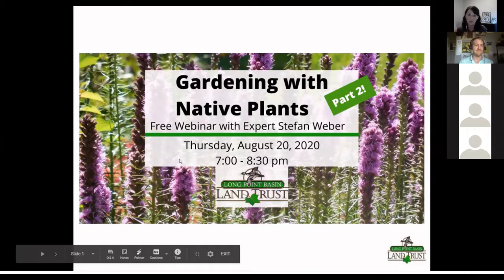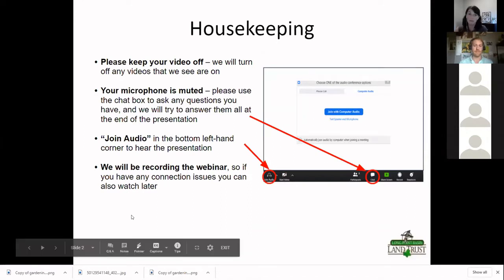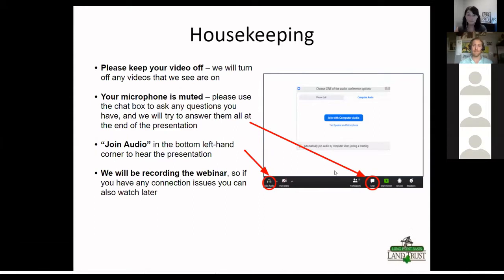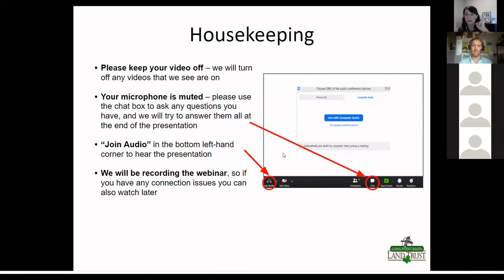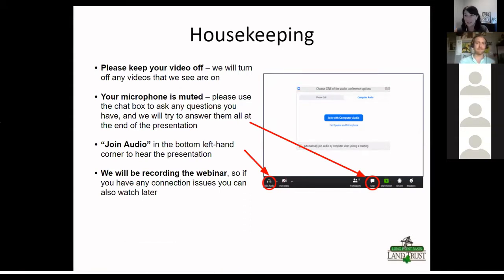A couple of housekeeping notes: please keep your video off. Your microphone is muted, so if you want to say anything, use the chat function. On mobile, click those three dots and find the chat button. On computer, there's a chat button on screen. If you can't hear anything, press the join audio button. We're recording this, so you can watch it later — we'll send out an email with a link to the video.